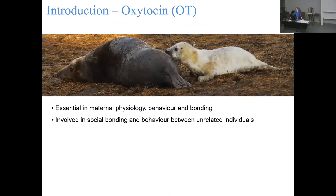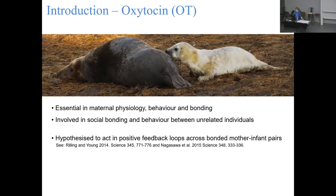Oxytocin is basically crucial for maternal behavior and physiology. It's involved in the physical process of giving birth and then also with bonding and correctly behaving towards your infant. It is also involved in social bonding outside of the maternal-offspring bond - between unrelated individuals. It's hypothesized to act in a positive feedback loop across all the individuals involved in these bonds, and there's a lot of good evidence supporting this. If you're interacting with someone you share a positive bond with - your pet dog, a family member, a friend - you receive stimuli from them that trigger oxytocin release, which stimulates you to stay close and continue interacting.